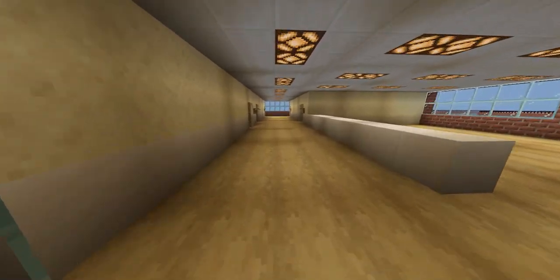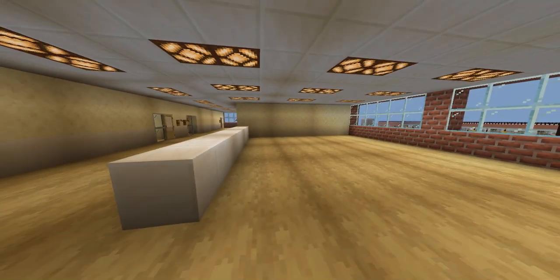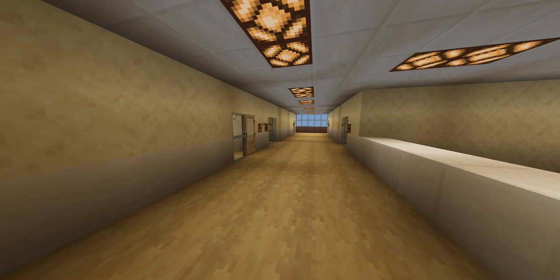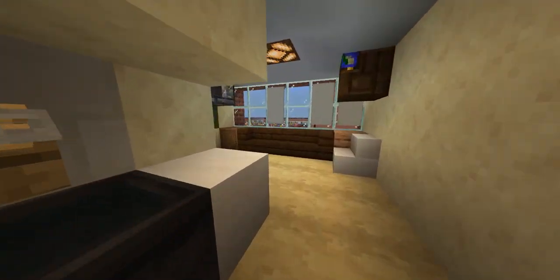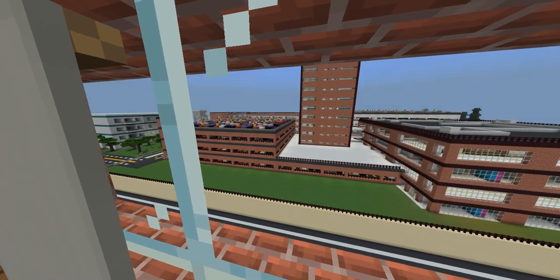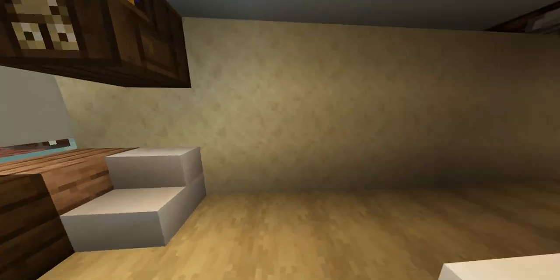This is your typical patient care floor — this is where the nursing station is going to be. Over there is just parking and other buildings.